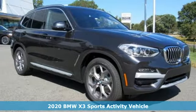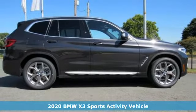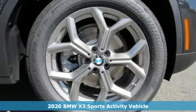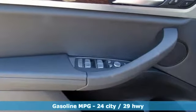Here's a new 2020 BMW X3. This X3 is versatile and nimble enough for the urban jungle and capable enough for your next road trip. And it comes with all the amenities you need.